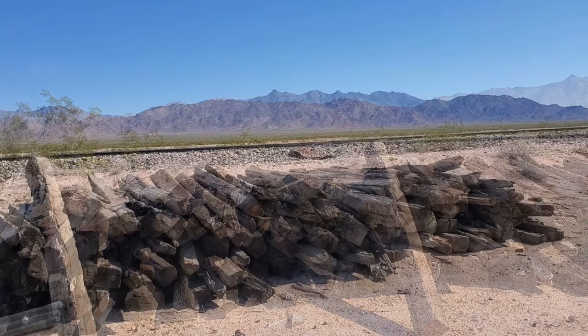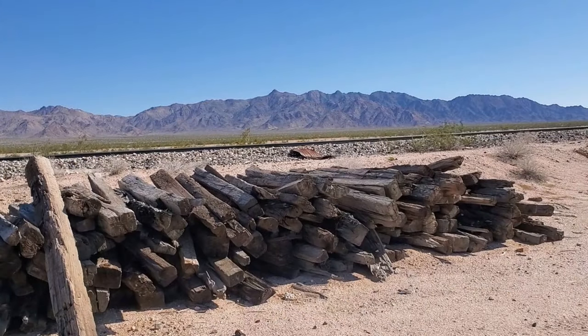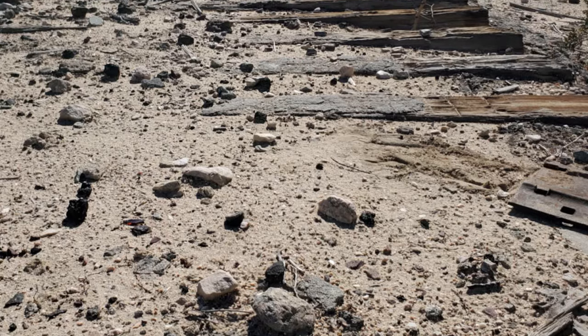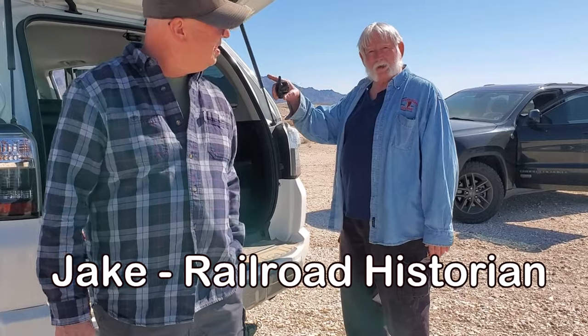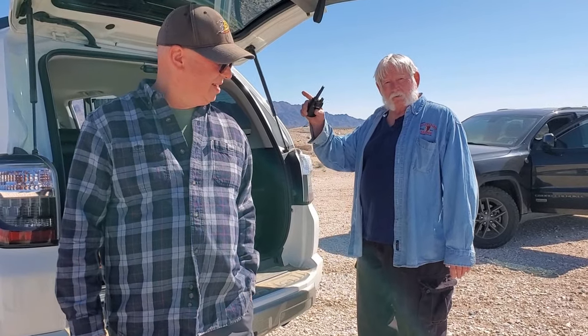Walking along the tracks, right beside them it looks like there's some really old railroad ties. That was the siding for Chubbuck. When they redid the tracks, since the town isn't here anymore, they took out the switches so they don't have to worry about it. They've also taken down the siding. So those old ties used to be the old tracks on this side.